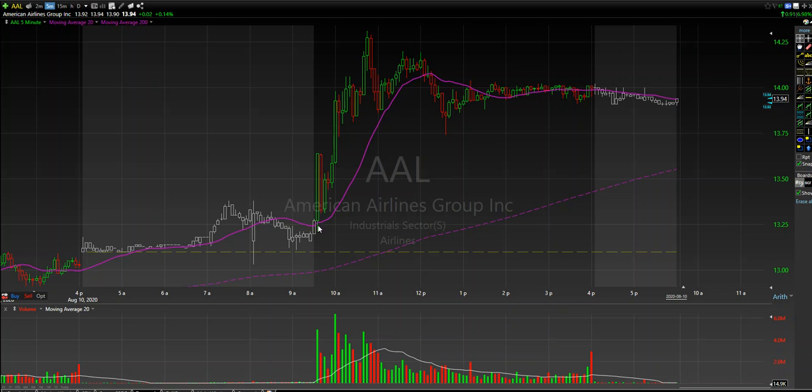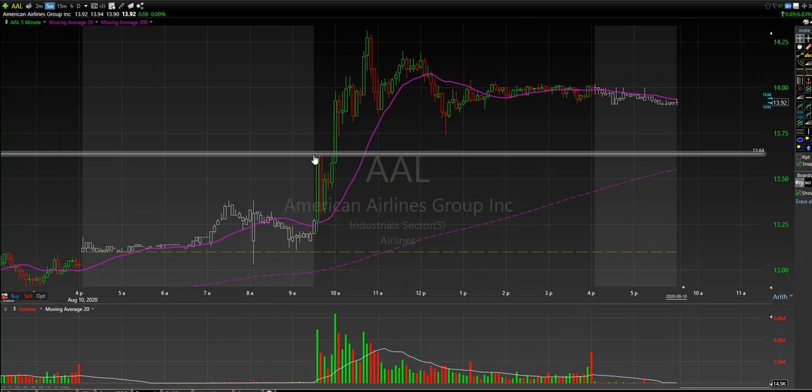It did have a bit of a pullback — a bit of a fat flag — but you'll see at the end of the day where we were getting long, this thing was at $13.64. People were getting into this, buying weekly options that were in the money. Some were spec trading slightly outside of the money, and at the end of the day American actually hit the target we were looking at with the option. Kudos to the team and anybody in our community that got the alert and moved forward with trading that.